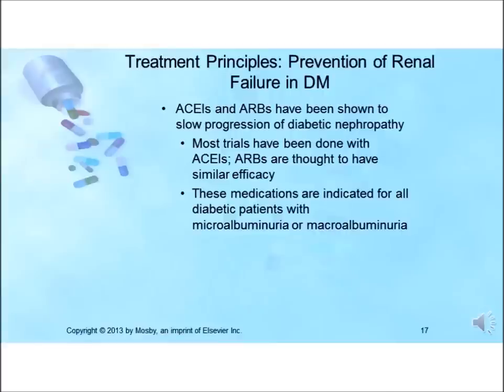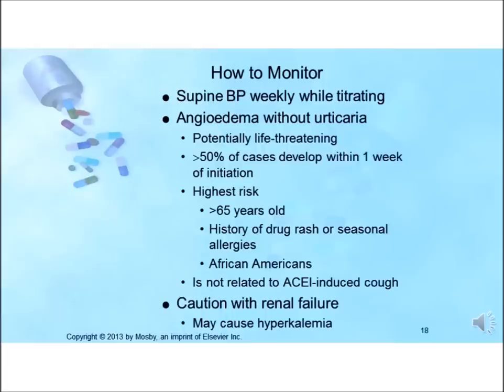All patients should have a baseline and periodic electrolyte panel including serum sodium, potassium, and total CO2, serum blood urea nitrogen, creatinine, and urinalysis. Once the dosage is stable, serum creatinine and potassium should be checked after two and four weeks. Patients without risk factors for renal deterioration should have these parameters checked every three to six months during stable maintenance therapy.